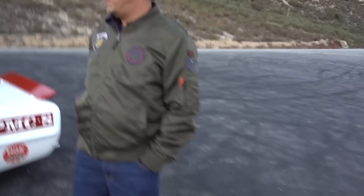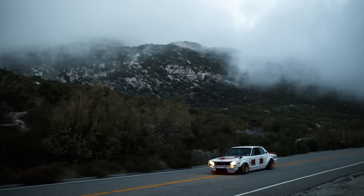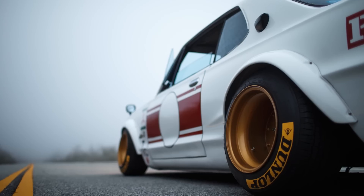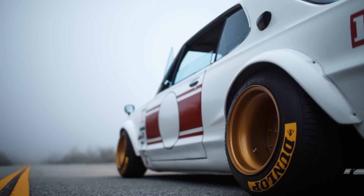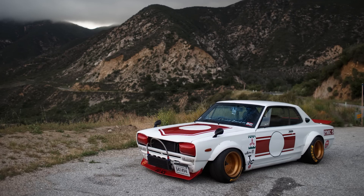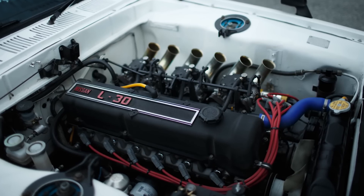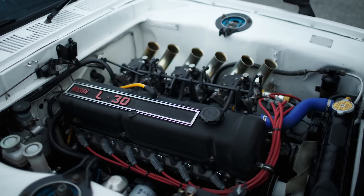So what's the story behind this? How did you get this in the US? I got it in the Yahoo Japan auction — never saw it, didn't even know if it was running. It was a rust bucket and I built it for one year, making my own metal, fabrication, body work, and the engine too. It took me a year. Just a year.